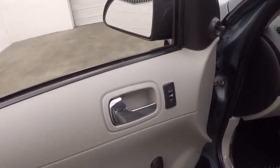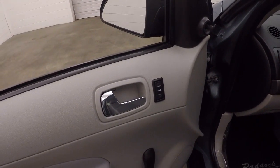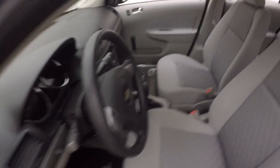Manual windows, but automatic power locks have been added. Great interior. Again, no rips, no tears, no burns.